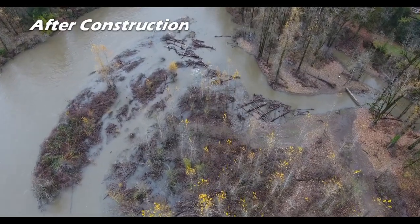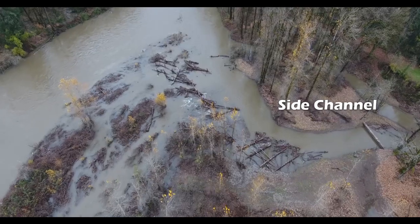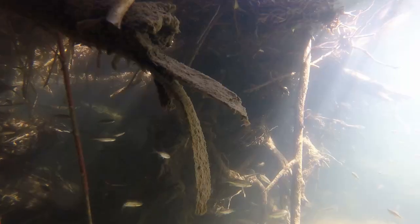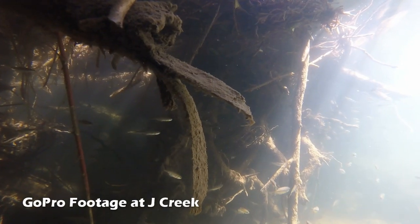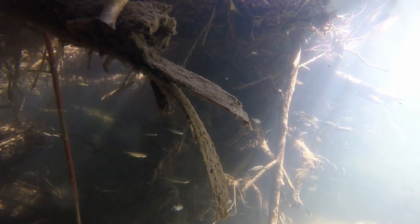In the fall after construction, water entered our engineered side channel for the first time and the fish immediately moved in. Hundreds of juvenile fish, including coho salmon and striped dace, have been spotted weaving through the lattice work of the wood structures.